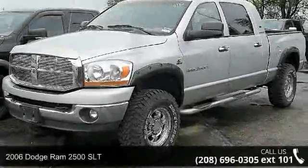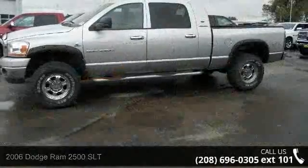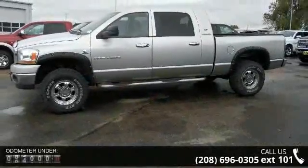Imagine yourself in this 2006 Dodge Ram 2500 SLT. If you are looking for a first-rate auto, this one could be yours today.